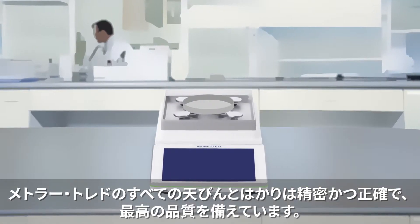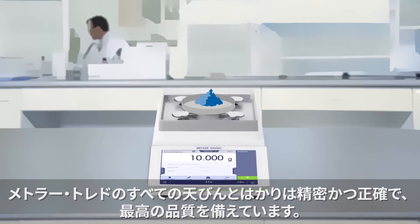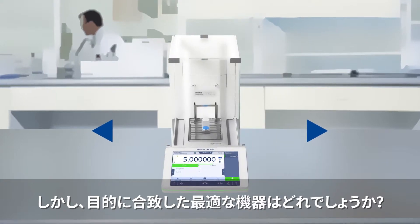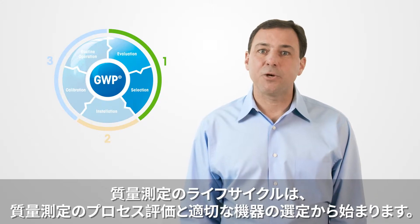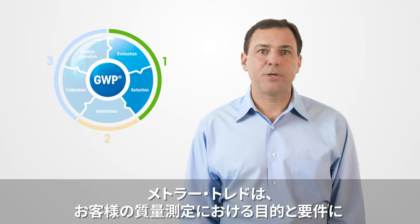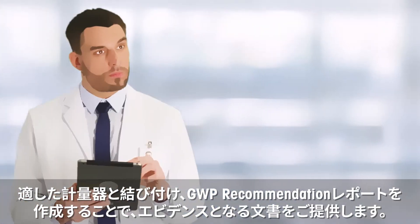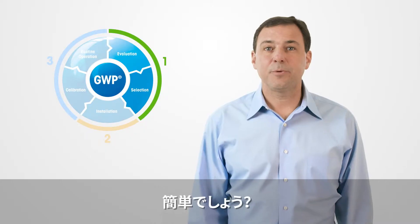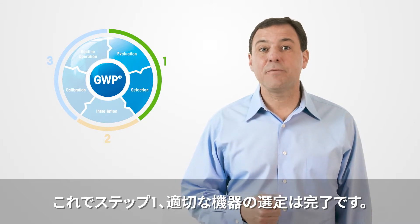All balances and scales made by Mettler Toledo are accurate and of the highest quality. However, which one is the correct instrument for its intended purpose? The life cycle of weighing starts by evaluating your weighing process and choosing the right equipment. We link your weighing requirements to an instrument that is fit for purpose and documented by issuing the GWP recommendation report. This completes step number one: selection of the right instrument.